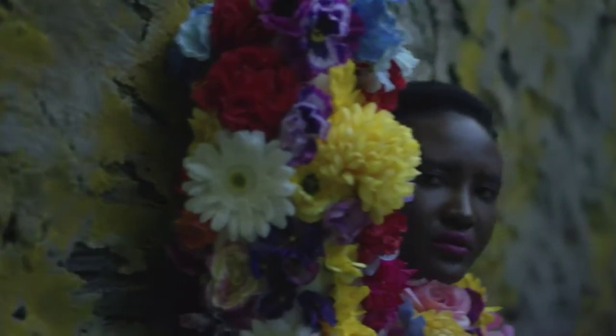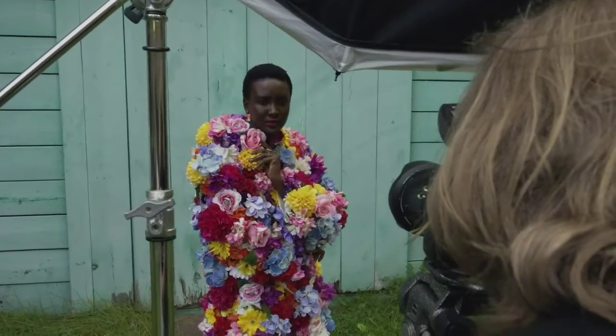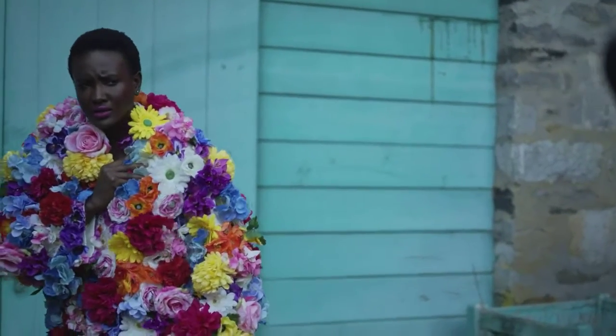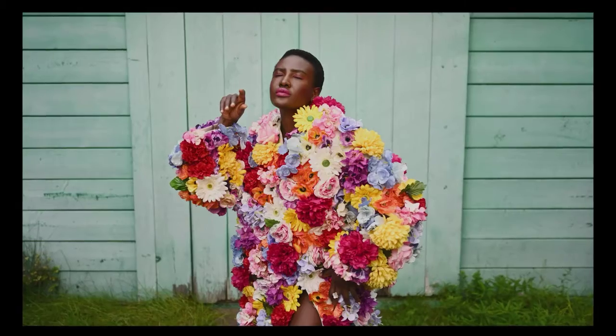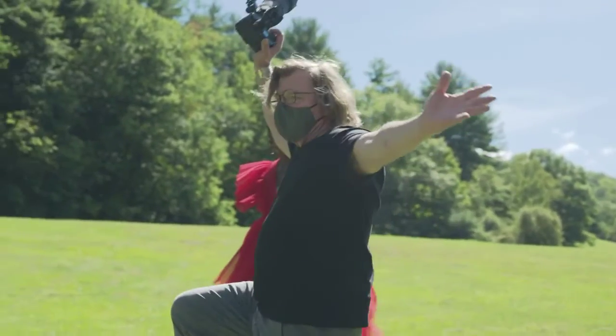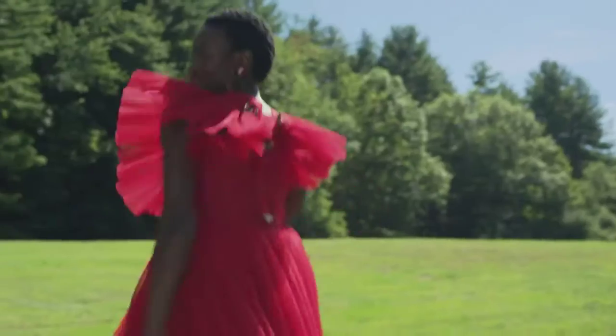Once again, just something you threw on — first thing you saw in your closet. Beautiful. You just looked at the camera and threw the dress and gave me a killer smile. Beautiful.